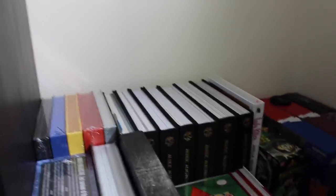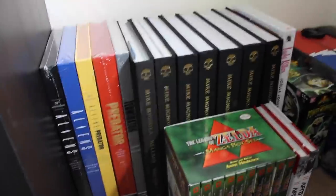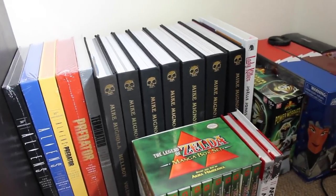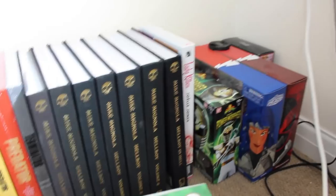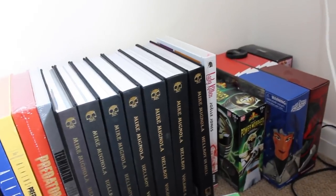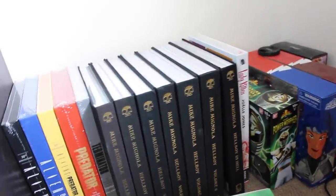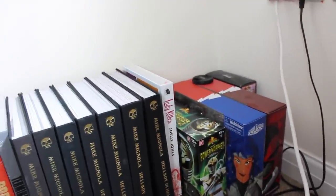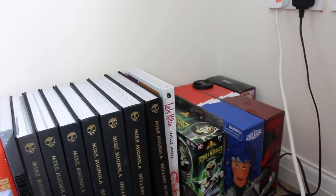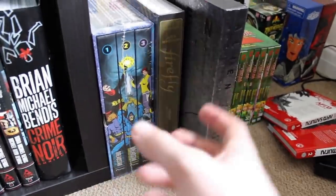I know having books on the floor is a big no-no for some people, but at the minute these are some Dark Horse library editions: Alien, Predator, Aliens, Aliens vs. Predator — very happy I got the complete set. We've also got the complete set of the Hellboy library editions, one of my absolute favorite series growing up. It pains me a little every time I look at them on the floor, but we're playing the long game. I've also recently got the Lady Killer library edition by Joëlle Jones, and the Dreadstar omnibus — a bit of a blind buy.